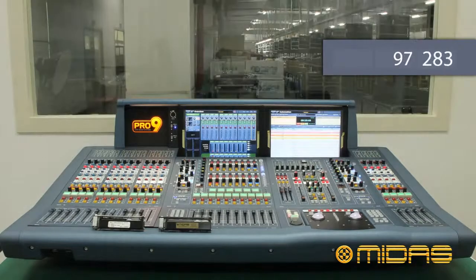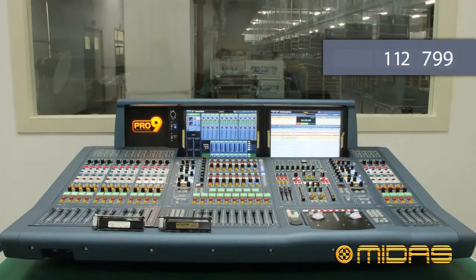None of this was easy and we spent many long hours working on this project, but we feel the results speak for themselves.